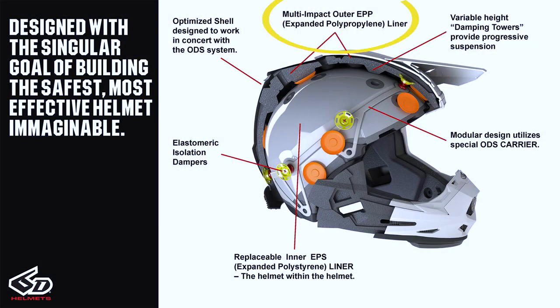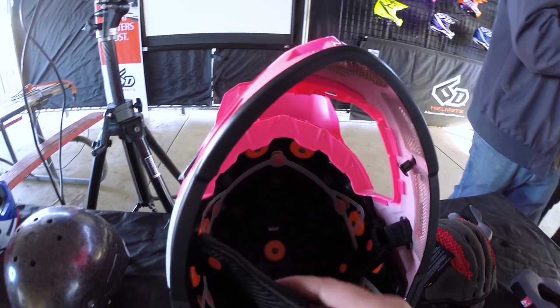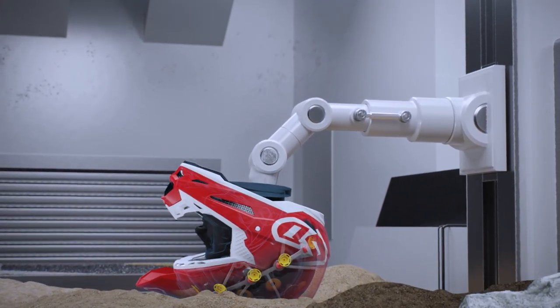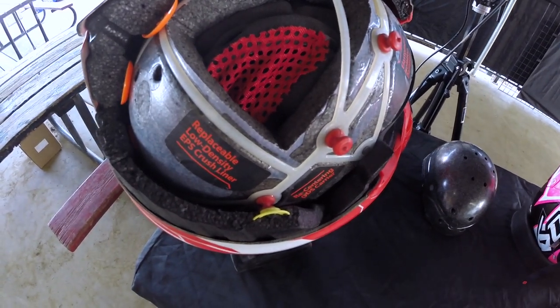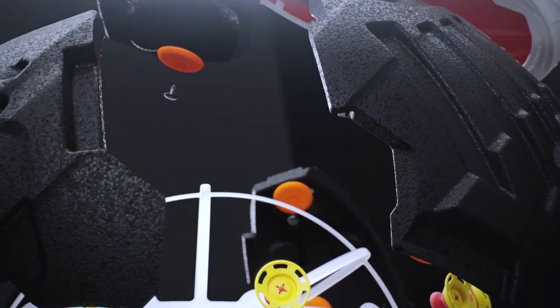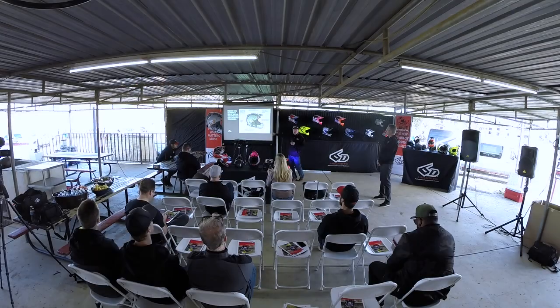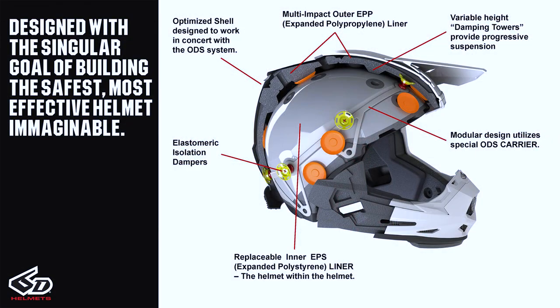Moving in one layer, we look at the EPP outer liner assembly — that outer liner assembly is now a multi-impact material coupled to the outer shell, which can sustain numerous impacts and still absorb energy, unlike standard EPS material in traditional helmets. The design incorporates variable height damping towers that either have red friction discs on them or are stepped back away from the surface; those damping towers absorb our linear energy more efficiently. We have a modular carrier system that helps connect the inner liner and outer liner. The EPS inner liner is our first line of defense — our crushable member that absorbs energy during an impact event, and if it does sustain damage, it can now be replaced as part of the rebuild.